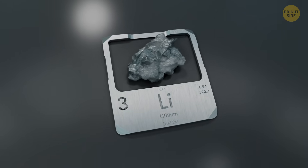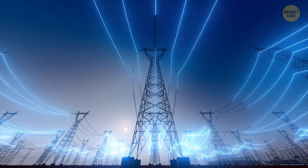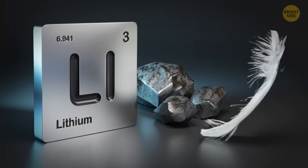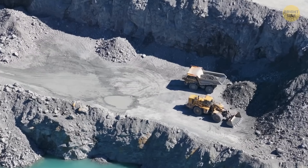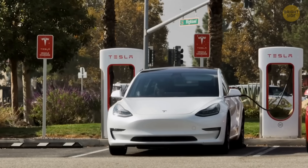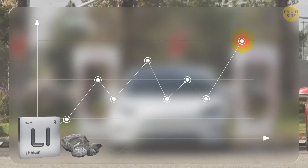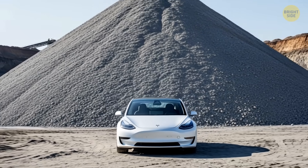That's why lithium is perfect for things we charge over and over, like smartphones, laptops, electric cars, and even huge power grids. Other metals are often heavier, slower, or wear out faster. Lithium's lightweight, fast-moving nature and incredible efficiency make it the go-to choice for our modern, always-on world. Right now, the world can't get enough lithium. Thanks to the electric vehicle boom and the global push for clean energy, demand is skyrocketing. In just the last year, global lithium use jumped by nearly 25%, and by 2030, demand could quadruple.